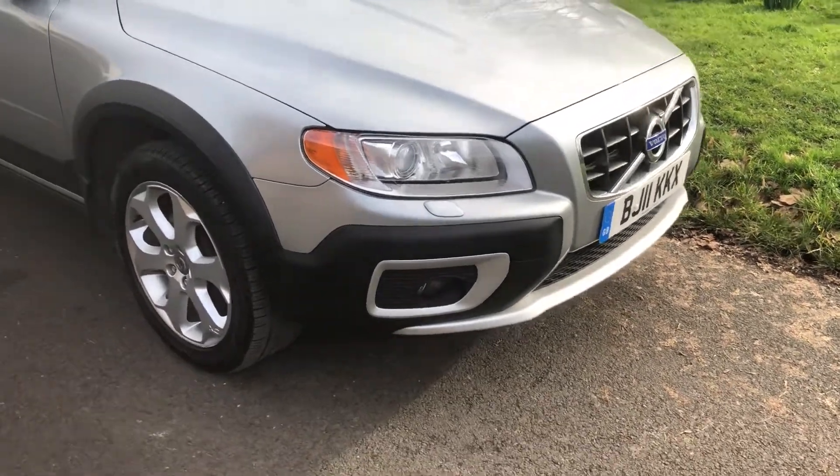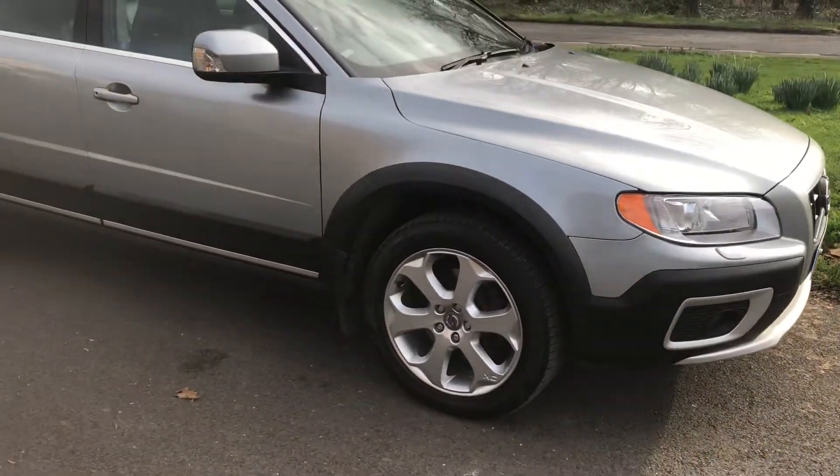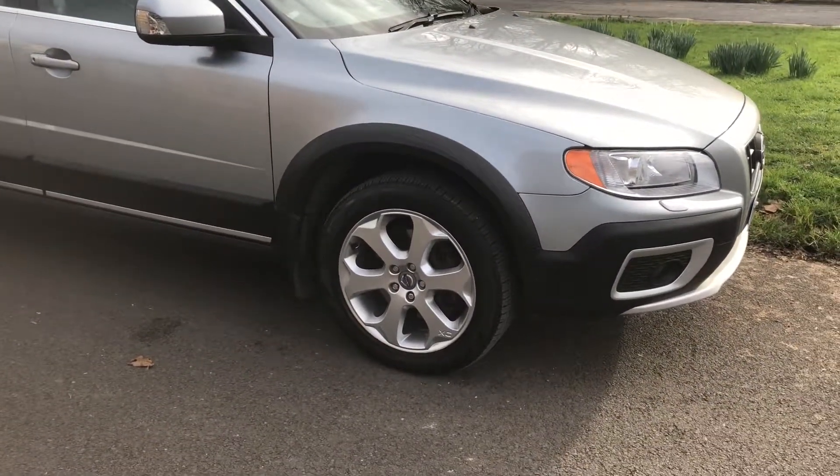Good afternoon, it's Graham here at Horton Cars, just showing you around this really lovely Volvo XC70 that's just come into stock.